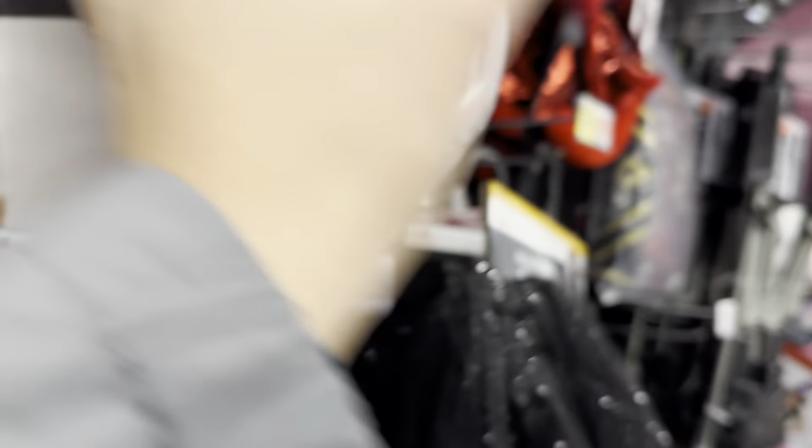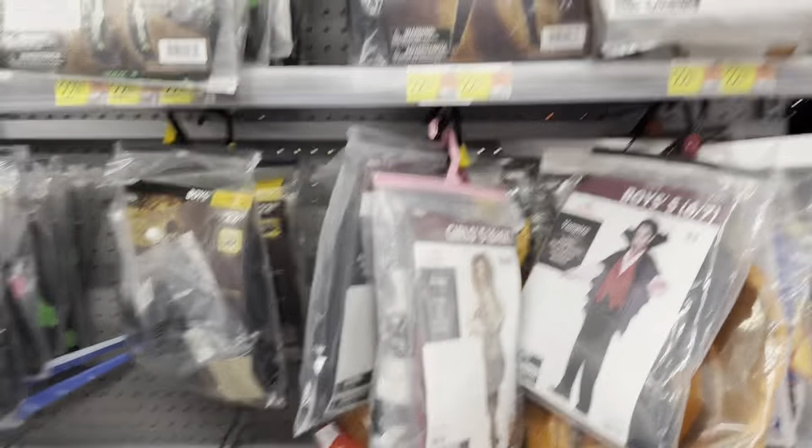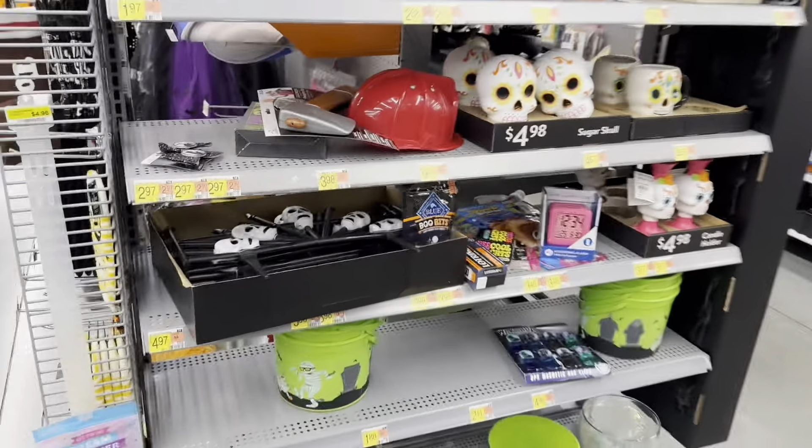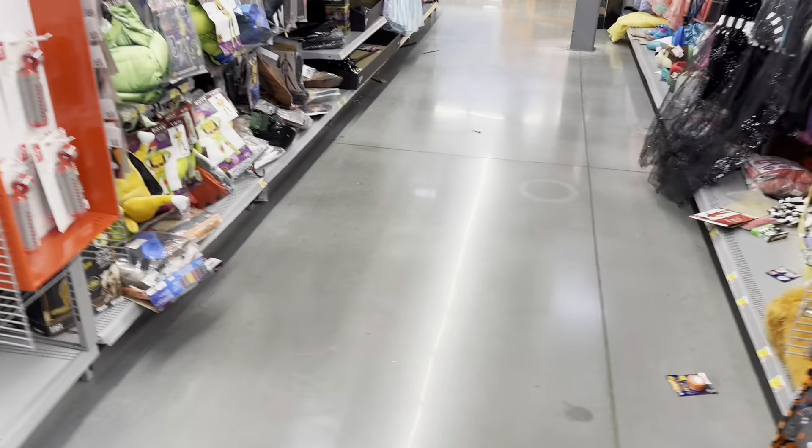We're here at the Halloween section with all kinds of children's costumes — ninjas, different things, and even a couple's costume which is pretty interesting. There are also some suits and various little things out here. It's pretty watered down comparatively to some of the more elaborate Halloween costumes.